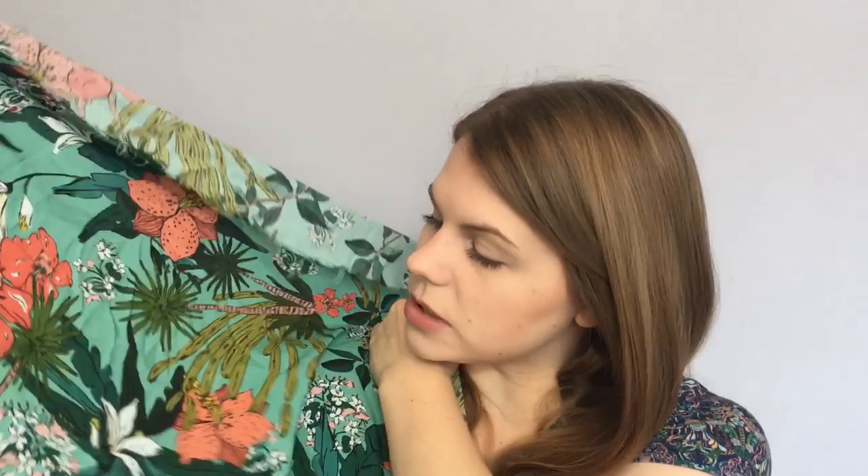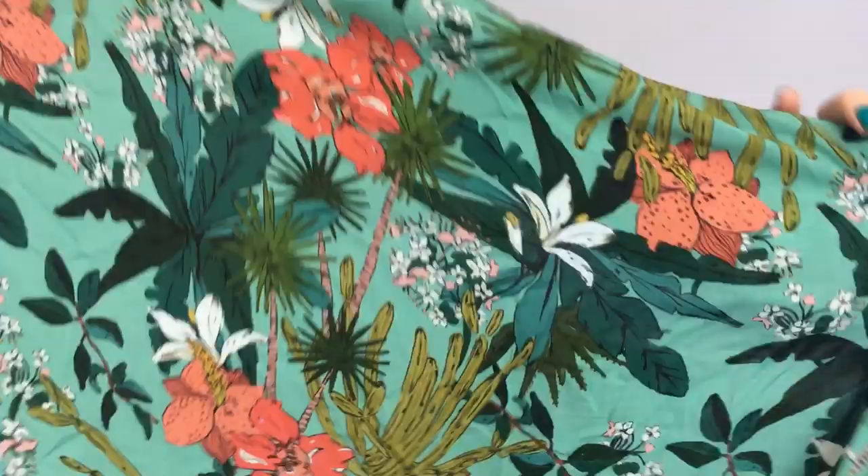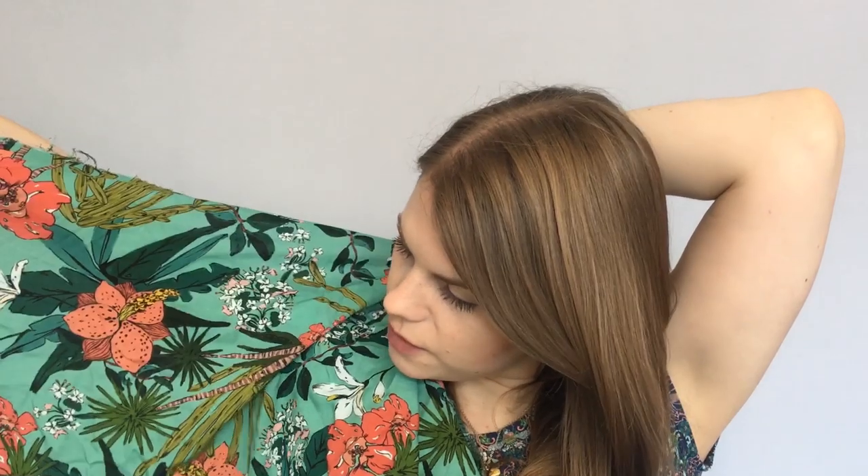Sarah had the Ashton top made up as an Ogden cami, but for me the Ogden cami has two thin straps and I probably wouldn't wear it — I have a real thing about covering my bra straps. So I got this one because it looks really beautiful and bright, and I'm going to make an Ashton top out of it. I just bought a metre, hopefully that'll be enough.